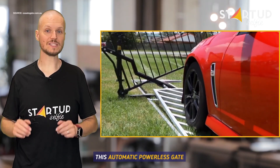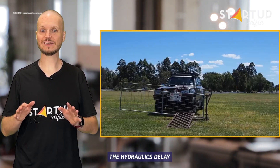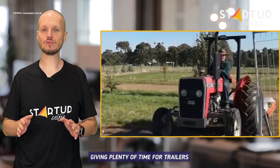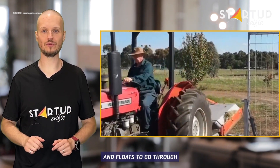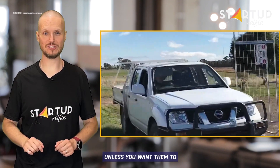This automatic powerless gate works with the weight of your vehicle. The hydraulics delay the gate closure by 15 seconds, giving plenty of time for trailers and floats to go through. Stock can't get in or out unless you want them to.